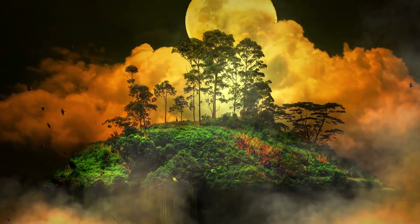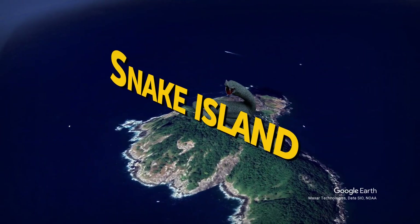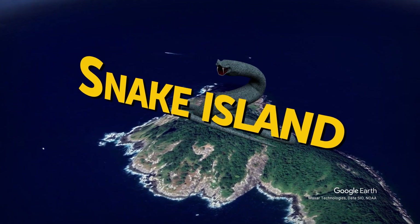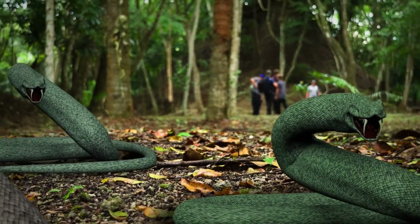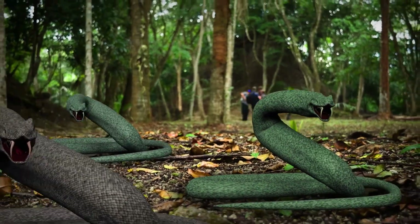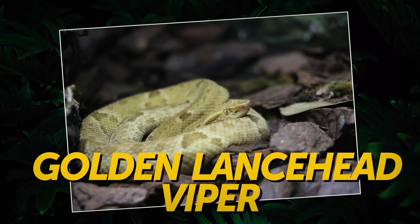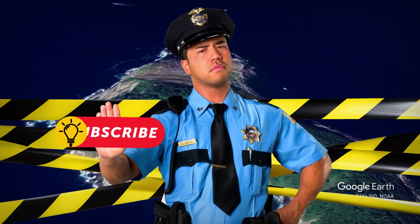There's an island you won't be allowed to visit, but you probably wouldn't want to anyway. Snake Island in Brazil is home to thousands of snakes, as its name implies. The moment you step on its soil, you're in grave danger of being bitten by a viper. The island is also the only place you can meet a golden lancehead viper — the encounter of a lifetime, literally. This place is so dangerous that Brazil has banned tourists and any other visitors from it unconditionally.